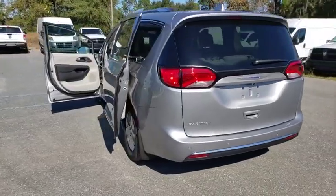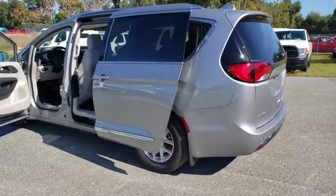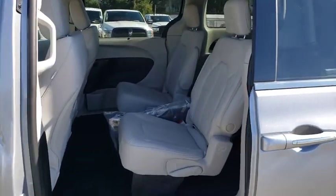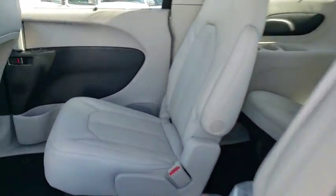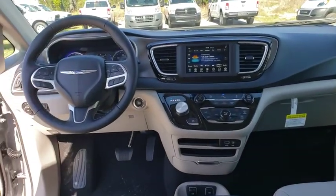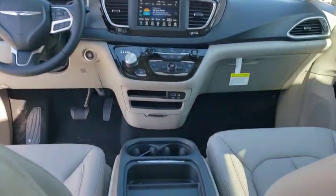Here are some of this vehicle's great options: backup camera, remote engine start, steering wheel audio controls, keyless entry, traction control, stability control, anti-lock braking system, power liftgate, Bluetooth, leather-wrapped steering wheel, adjustable steering wheel, power steering.